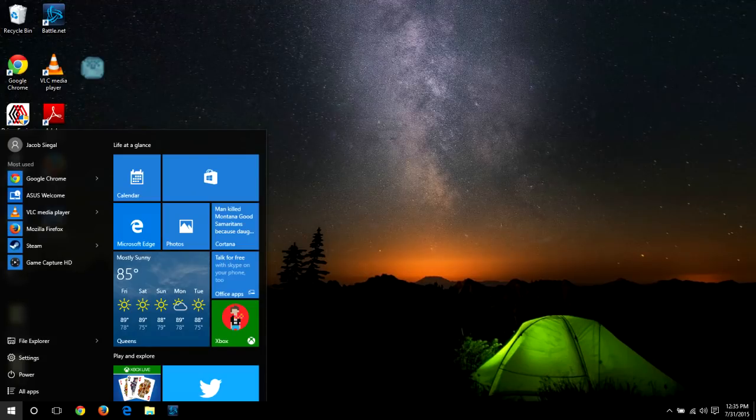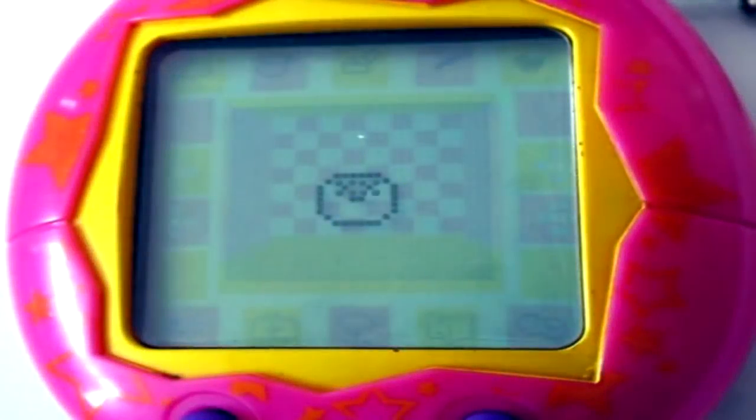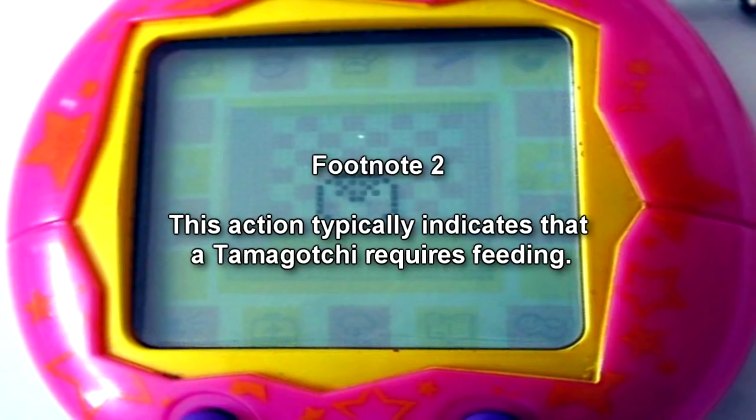Addendum A, Testing Event 2973-58. Presiding Researcher: Dr. Hollins. Transcript. 2200: SCP-2973-1 is placed next to a mundane Tamagotchi virtual pet that has been activated five minutes prior to testing — the subject. 2215: SCP-2973-1 turns to the subject. 2230: The subject begins buzzing, although it has already been fed. After executing a discipline function on the subject, it continues to buzz.